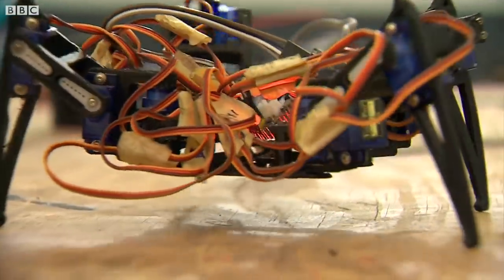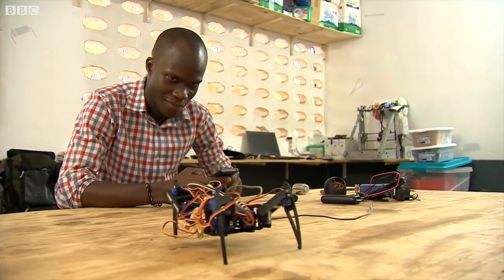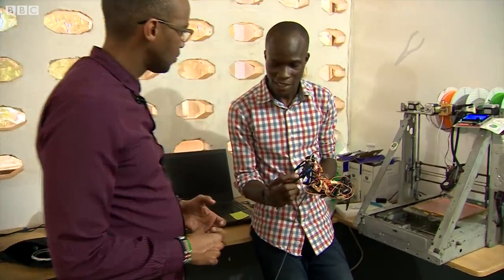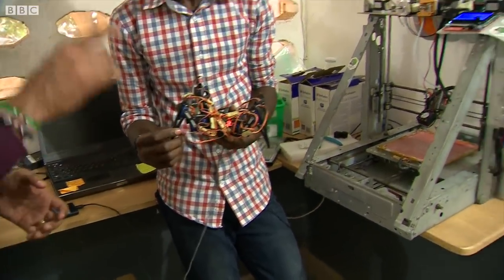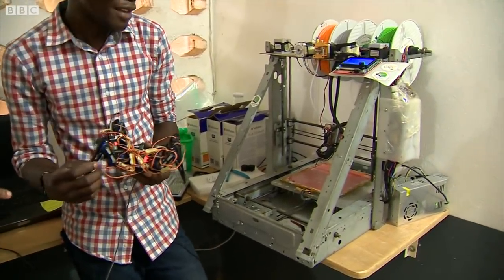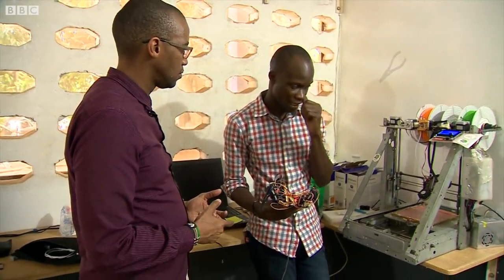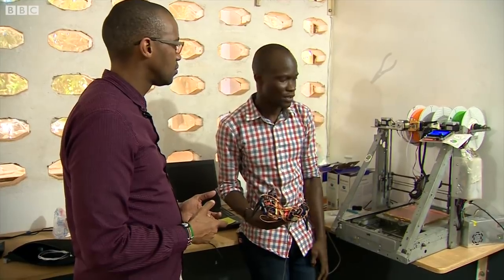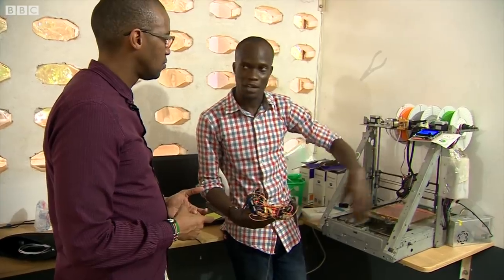A child's toy from an unlikely source, made from other people's unwanted waste. This is plastic, so we print it with the 3D printer. We made this 3D printer ourselves from waste material — we recycle old commercial printers and take parts to make the frame.